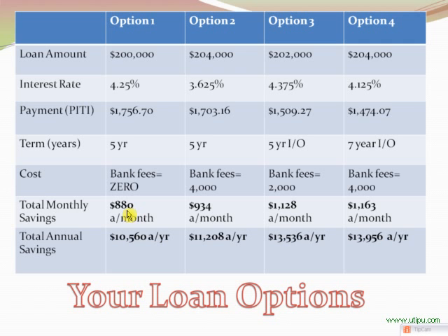Option Two will give you the best rate available. You're essentially paying a point to get this rate, and the bank fees — processing, administrative, etc. — will be rolled into the loan as well. The payment difference here is $53 per month, and the monthly and annual savings will be a little bit more.